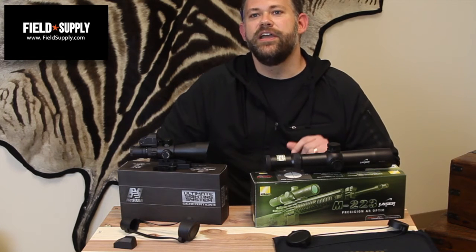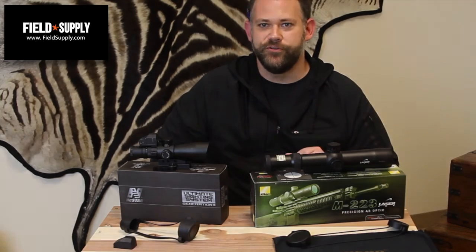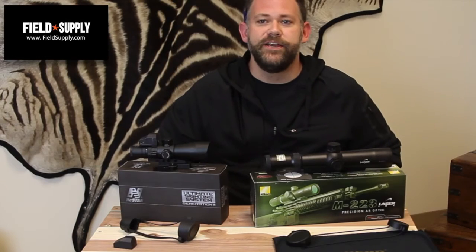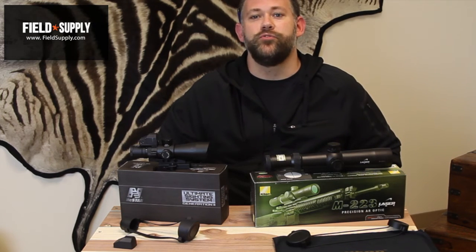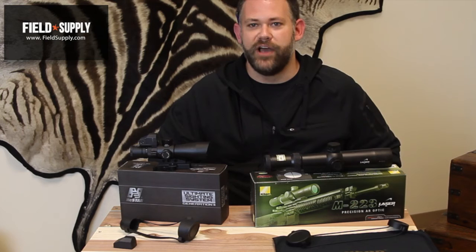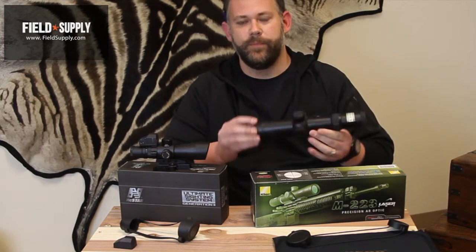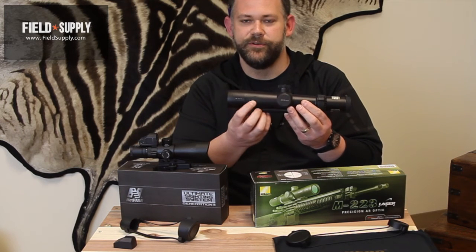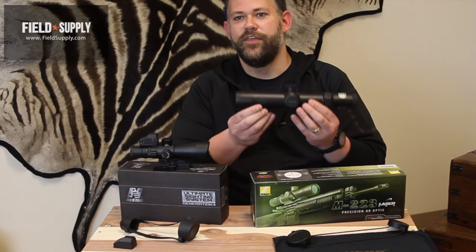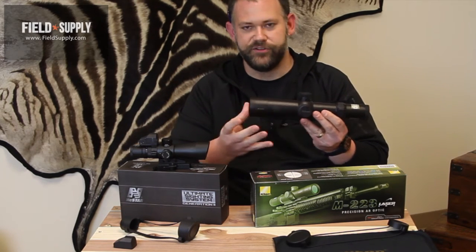Included with the IRT is also a low-profile mounting system to keep the scope low and secure on your rifle. As usual with quality Nikon products, the IRT is nitrogen-filled and O-ring sealed, which means it's waterproof, fog-proof, and shock-proof. Range finding is accomplished with the press of a single button — that button is right here — and it also allows the user to toggle between two measuring formats.